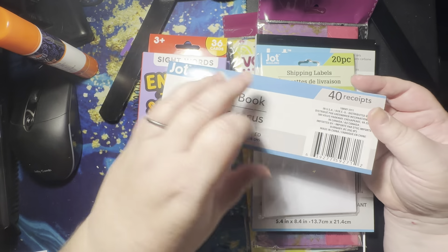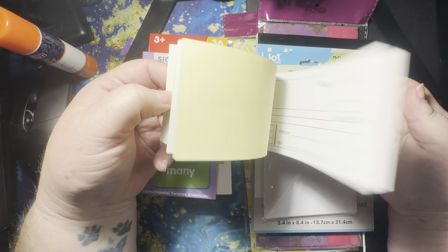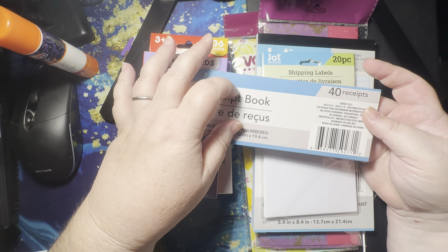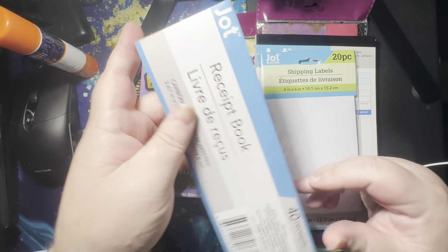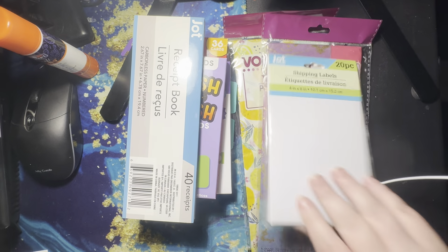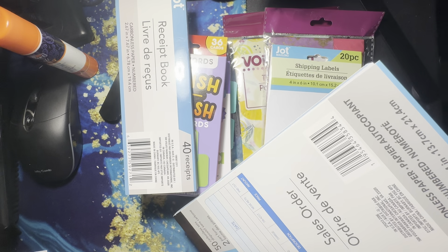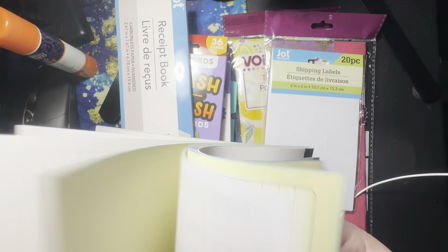I found a receipt book — that'd be kind of fun to put in journals, kind of like you do with the guest checks that I got off of Temu. I also found sales orders on that same display, and that'd be kind of fun too. You've got the yellow copy as well.